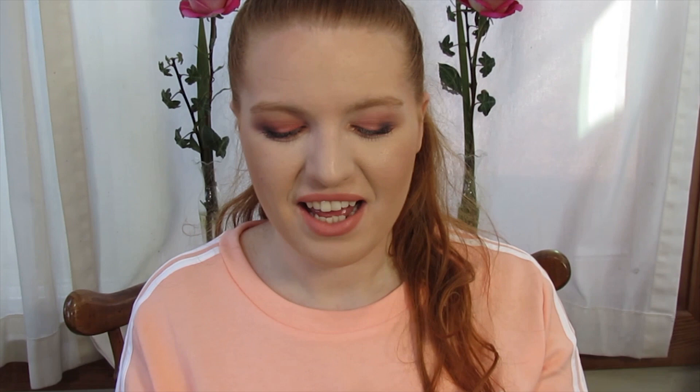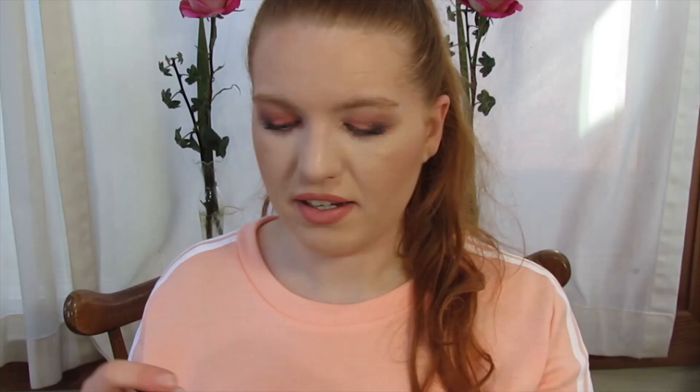The lip glosses have a doe foot applicator and they're the old school soft plastic components where you can squeeze the product out. As far as pigmentation, holy crap — these have got some pigment. They're not a sheer glossy thing. They've got real pigment to them, so you don't even have to wear a lipstick underneath. You could just wear the gloss and it would look awesome.